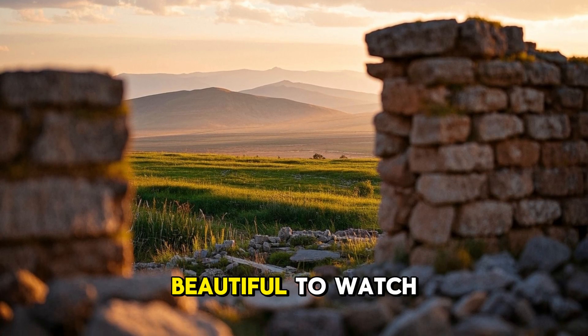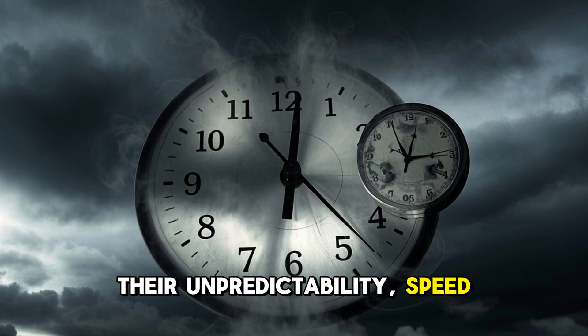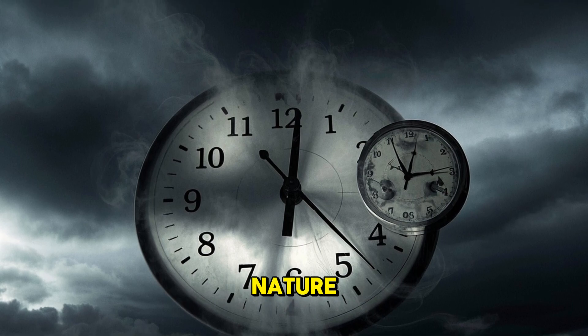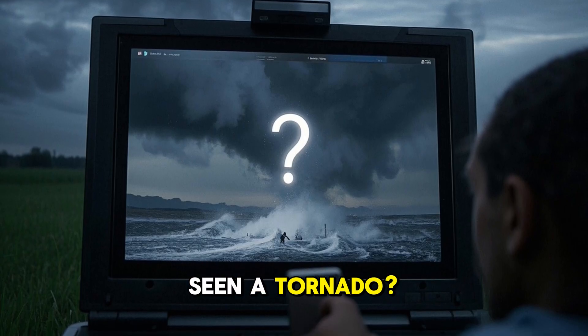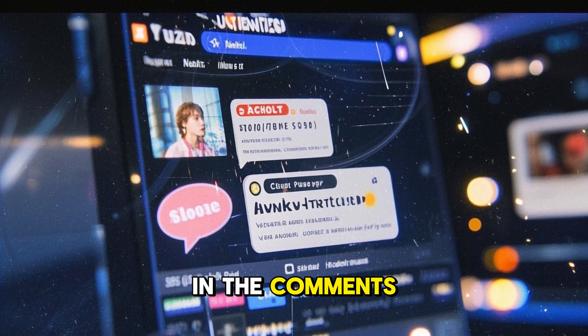Tornadoes are one of the most violent natural forces on earth — beautiful to watch from afar, but deadly up close. Their unpredictability, speed, and raw power remind us just how little control we have over nature. Have you ever seen a tornado? Do you live in tornado alley? Share your experiences in the comments below.